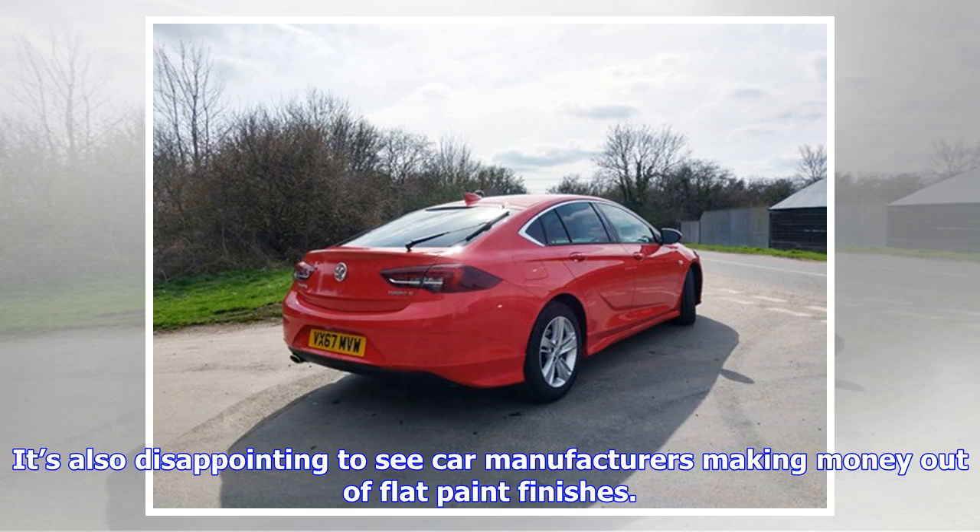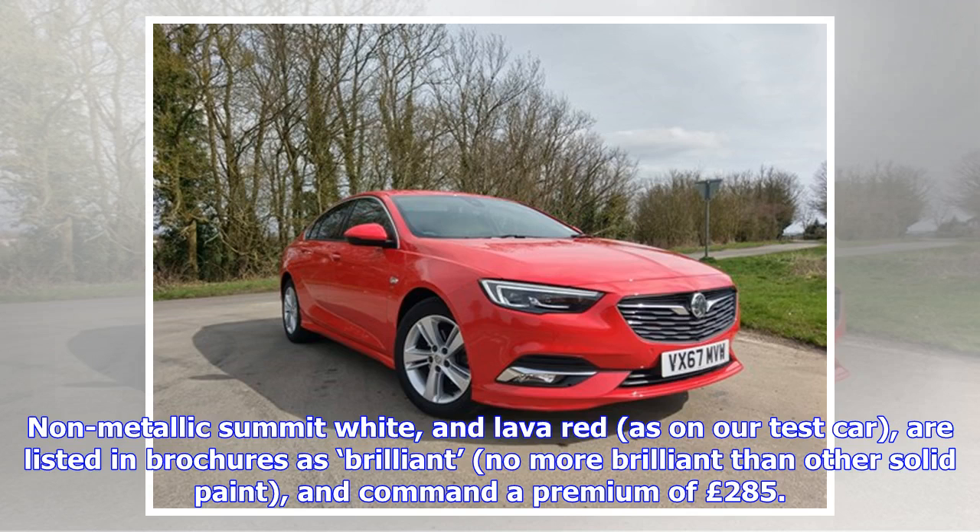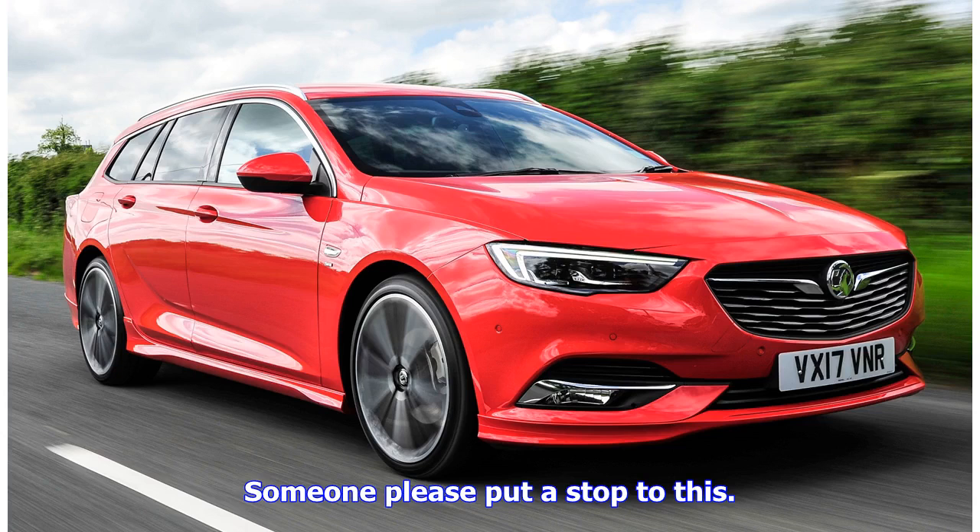It's also disappointing to see car manufacturers making money out of flat paint finishes. It used to be that metallic paint or black paint commanded a premium. On the Insignia, only a green and blue is described as solid. Non-metallic summit white and lava red, as on our test car, are listed in brochures as 'brilliant' — no more brilliant than other solid paint — and command a premium of 285 pounds. Someone please put a stop to this.